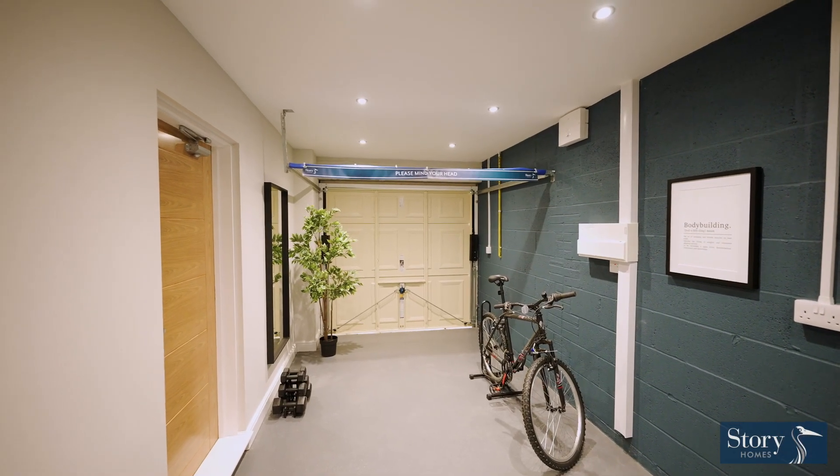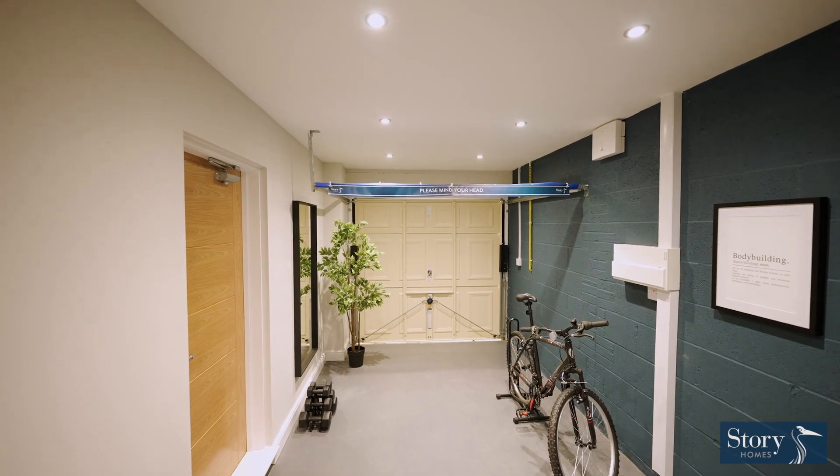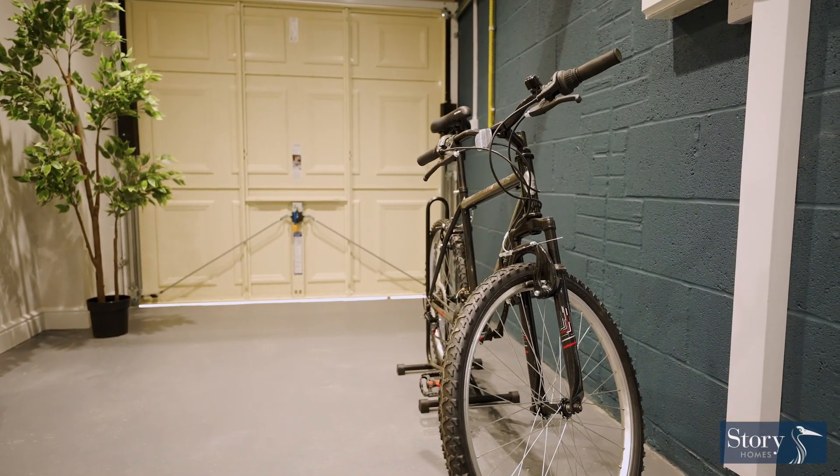I've always wanted a garage, so when we bought the Pearson it comes with a garage as well, which is brilliant for me. I've made it into a little bit of a gym and I've got a couple of bikes in there. I can't believe the space that's in the garage — it's perfect, really. We love it.